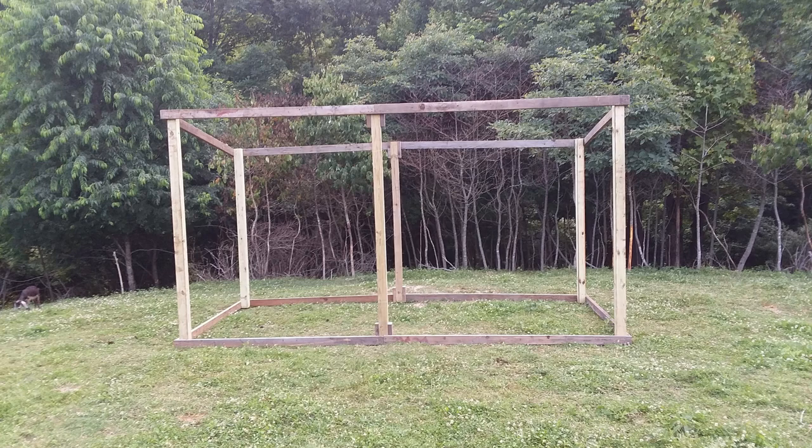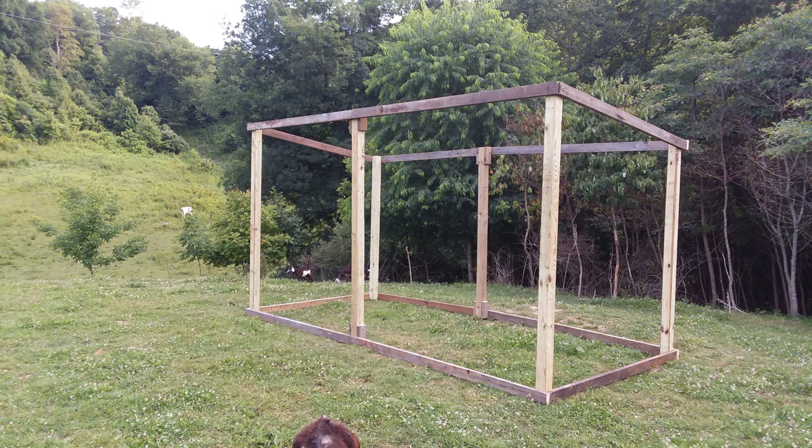I did show up to help with the flooring and the roofing, and then we had John, Chet, and Mike help with the metal roof.